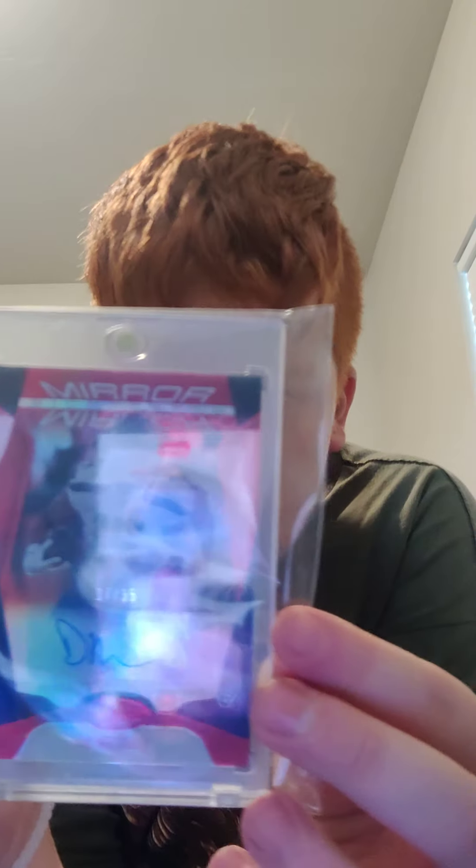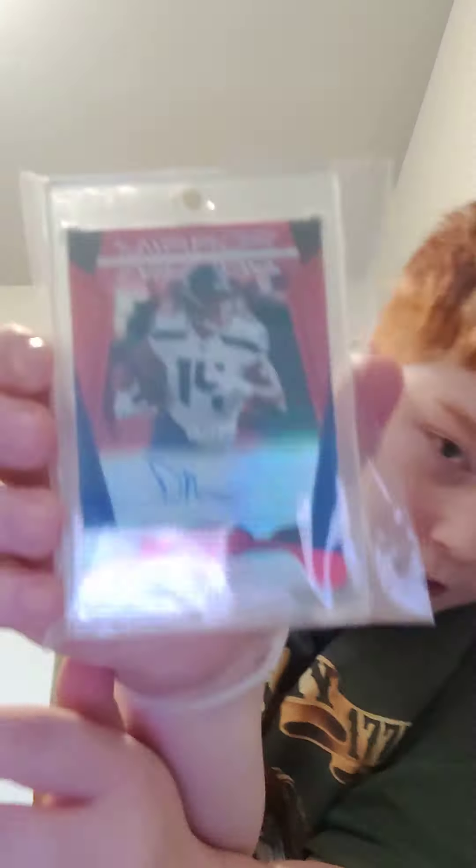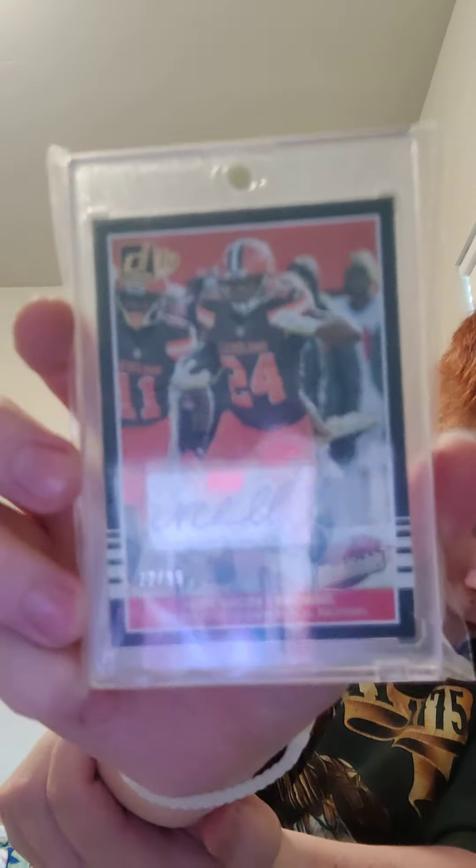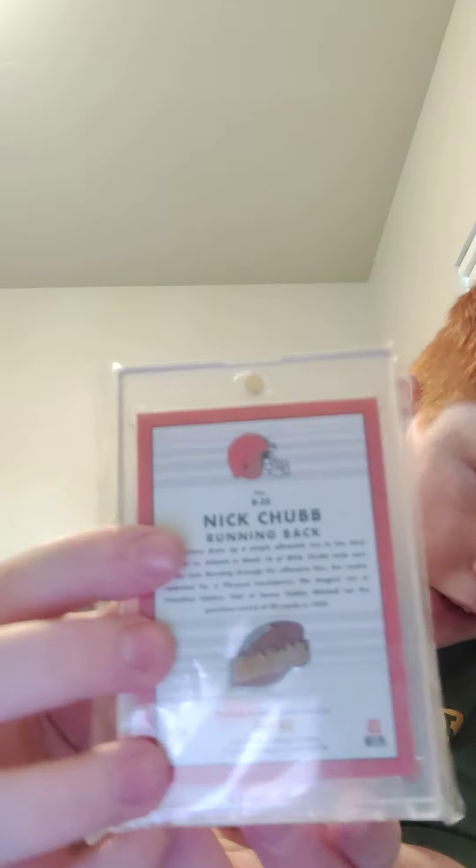Next up I have this Certified Metcalf autograph — it's a second-year DK auto numbered 17 of 35, really cool mirror signatures. Then this next one is really special: it's the first autograph I ever pulled. I got it out of a five-dollar pack of Donruss — a Nick Chubb autograph numbered to 99.